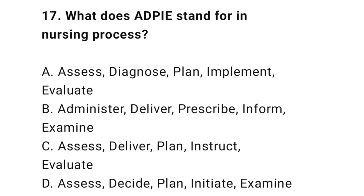Question 17: What does ADPIE stand for in the nursing process? The correct answer is A: Assess, Diagnose, Plan, Implement, Evaluate.